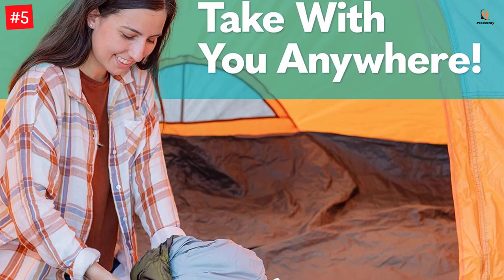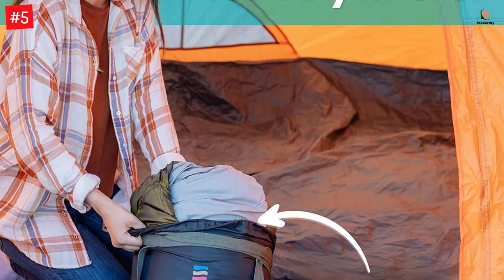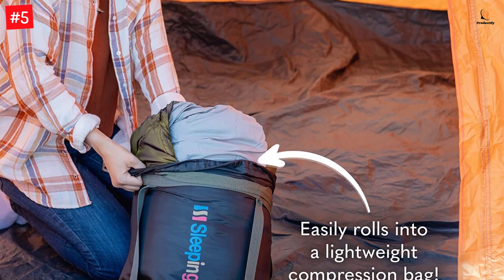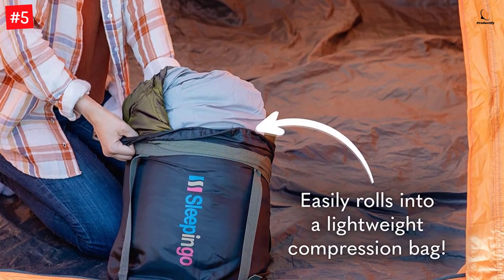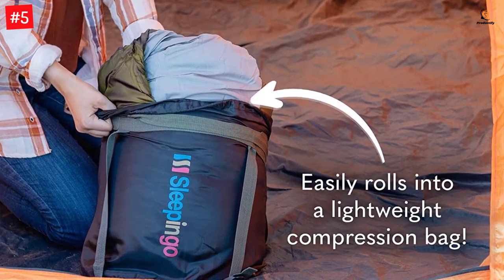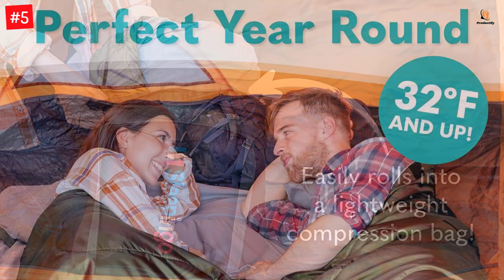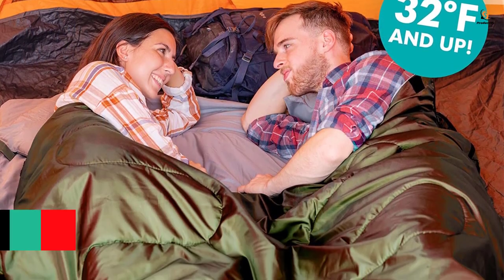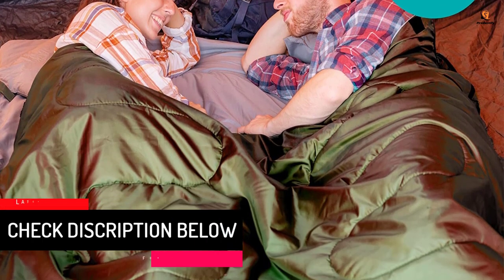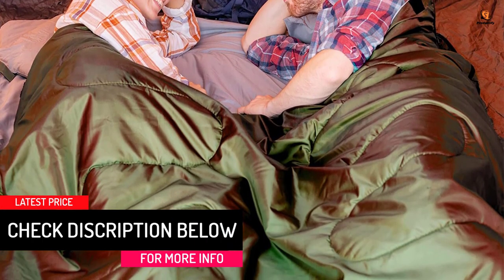Want to sleep comfortably anywhere? No need to suffer with a cheap, cold, tight sleeping bag. This quality, portable bag is super sturdy and extremely comfortable. This super soft, huge, warm and comfy sleeping bag features a lifetime warranty. Economically and practically efficient, with an impressive size of 87 inches by 59 inches, this sleeping bag sleeps 2 adults in ample comfort.